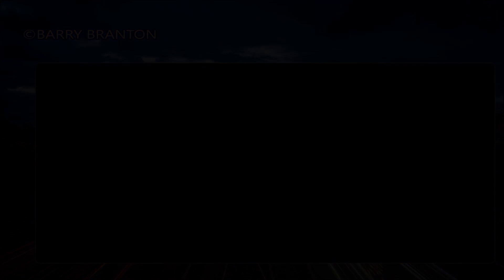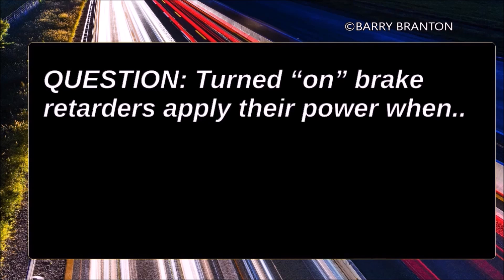Turned-on brake retarders apply their power when you let up all the way on the accelerator pedal.